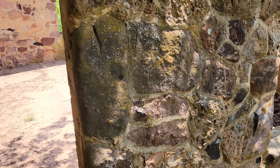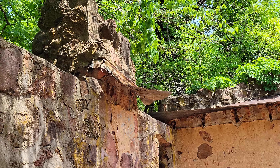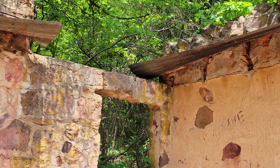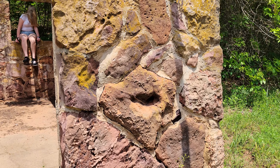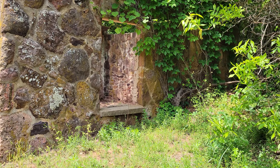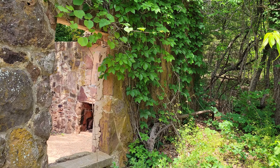I do see some solar panels, so there is some activity here. Just gonna watch out for snakes and whatnot. Really not much to see — there's not much left, and there's a lot of glass laying around here.